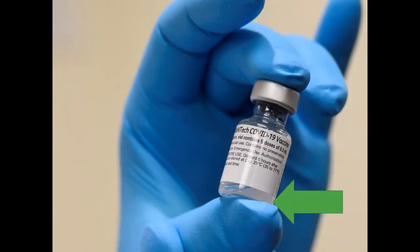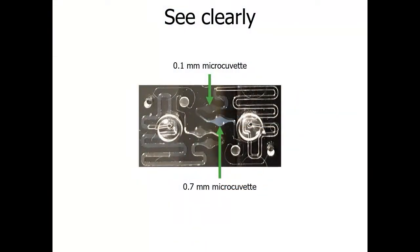You could try to quantify with UV-Vis, but nanoparticle solutions have a lot of turbidity, so traditional UV-Vis approaches fail — until Stunner. Load a nanoparticle sample into a Stunner sample well and you'll see it wicked into the serpentine reservoir. Stunner pumps the sample into 0.1 mm and 0.7 mm path-length microcuvettes for UV-Vis absorbance measurements. For turbid nanoparticle samples, these short path lengths allow light to pass through and enable absorbance measurements.